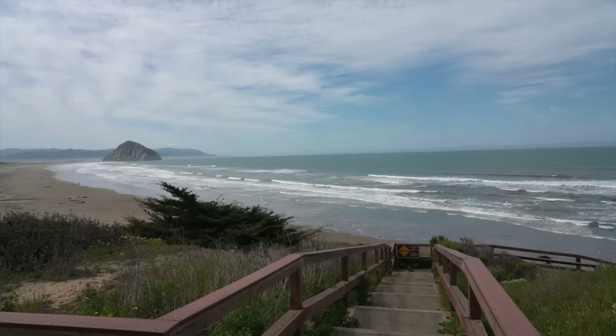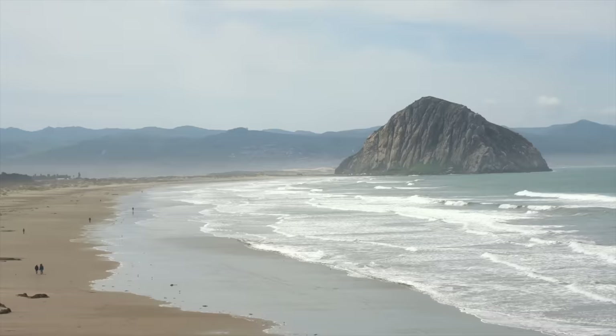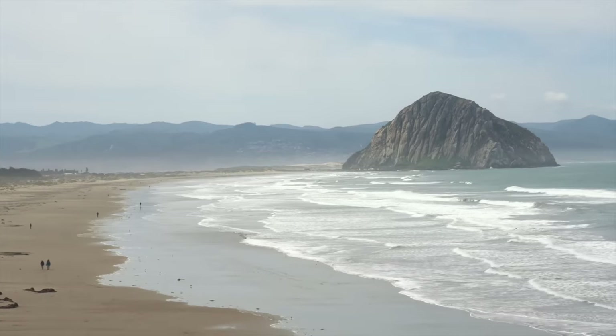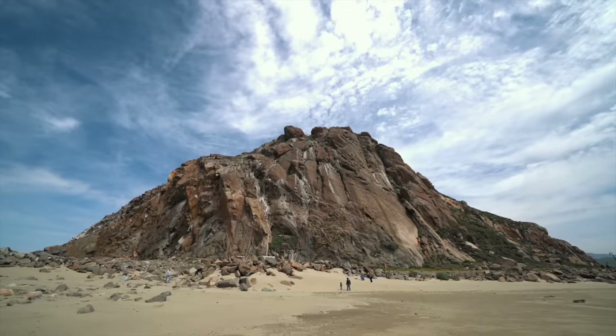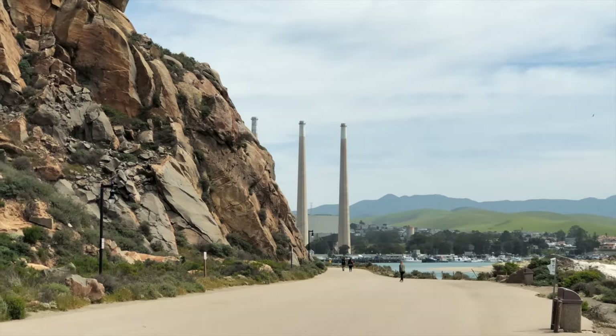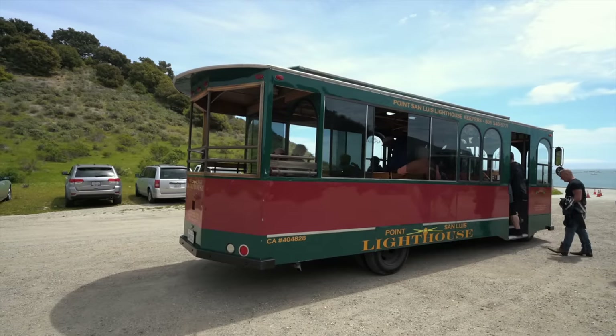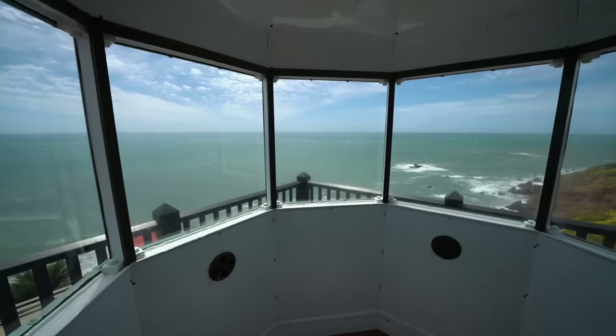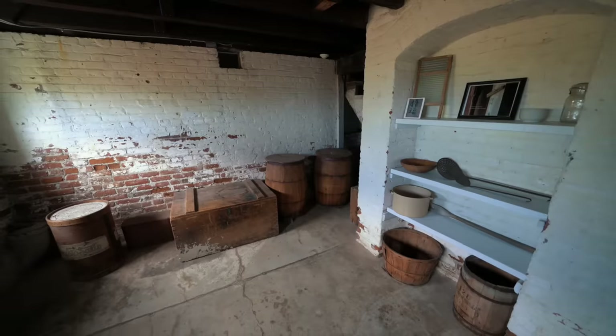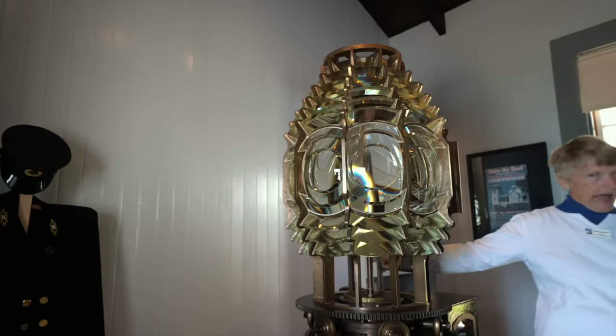After waking up in Cambria and enjoying another round of breakfast burritos, we made a quick stop in Morro Bay to see Morro Rock. From there, I left Amy and went to visit the Point San Luis Lighthouse while she did some shopping in the city. This was another 2-hour tour and you were shuttled on a trolley out to visit the lighthouse.